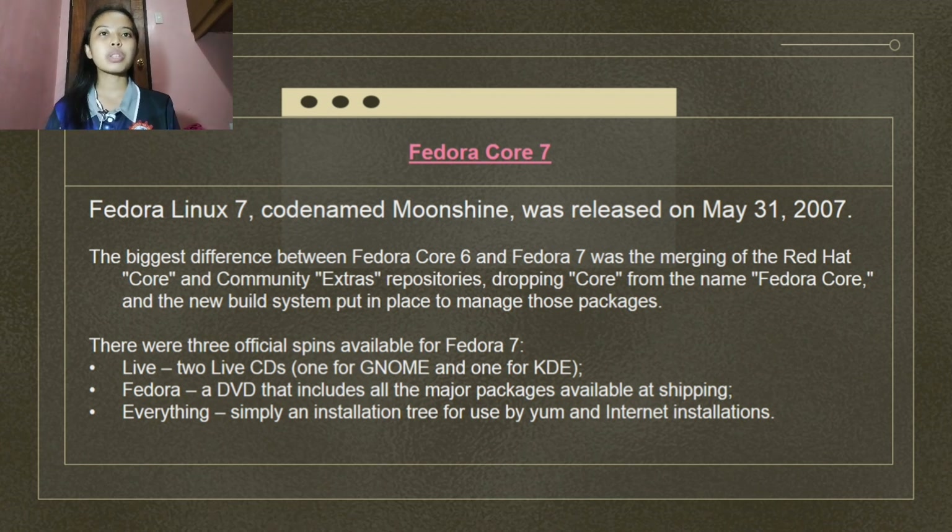Fast user switching was fully integrated and enabled by default. There were also a number of updates to SELinux, including a new SELinux troubleshoot tool for debugging SELinux security notifications and a new comprehensive system-config-selinux tool for fine-tuning the SELinux setup.